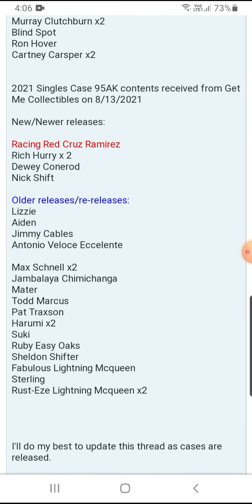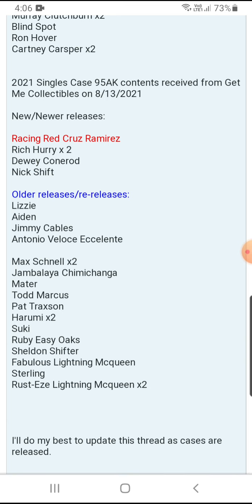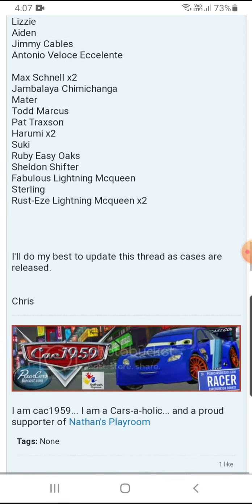Taking a look at the last case — Case K. Newer ones are Racing Red Salad, Cruz Ramirez Richard at two per case, Dovey Corner, and Next Shift. Older releases include Lizzie, Aiden, Jimmy Cables, and Antonio Veloz Excelente. Re-releases: Maxwell, Harumi, and Rusty Slyna McQueen are two per case. Jambalaya Chimichanga, Mater, Todd Marcus, Pat Raxson, Suki, Ruby, Easy Oak, Sheldon Shifter, Fabulous Slyna McQueen, and Sterling are one per case.